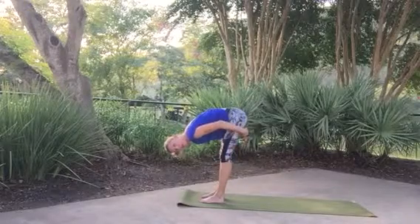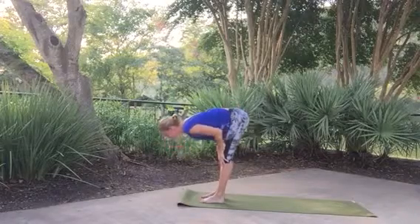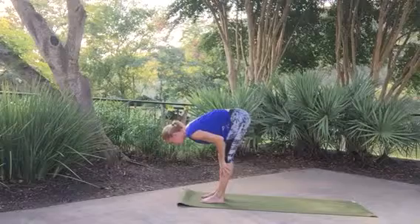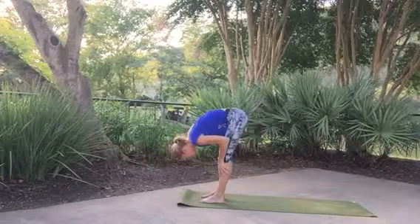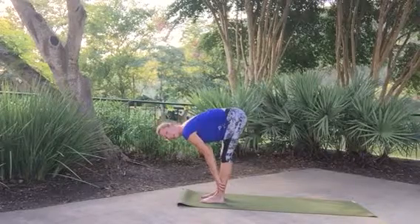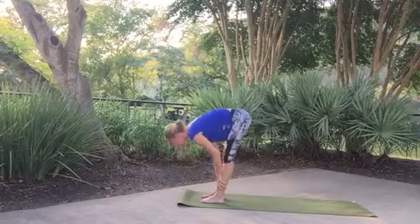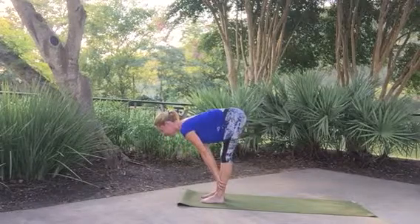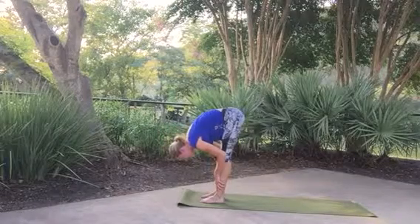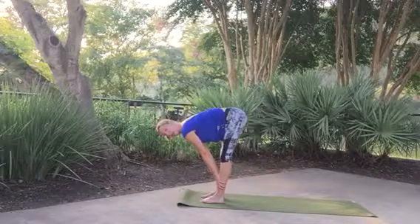This part is really important — your hamstrings are tied to your glutes which are tied to your lower back. Breathe in to flat back, breathe out and fold. You'll notice the more you do this, the easier it gets to fold because you're warming up all of these muscles back here and loosening them up. Do one more — breathe in to flat back, then exhale to bend your knees and put your hands down.